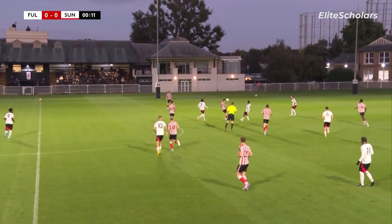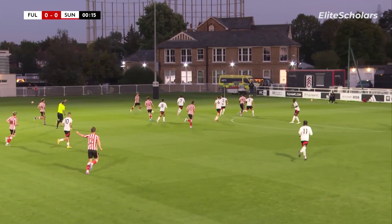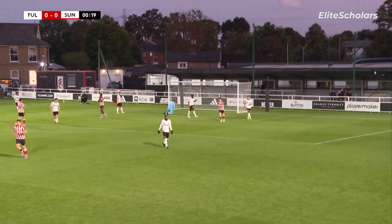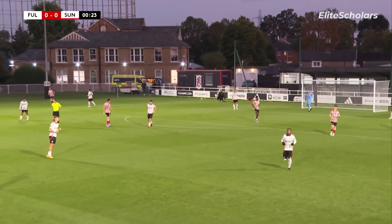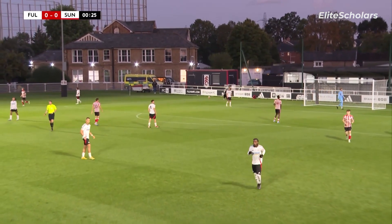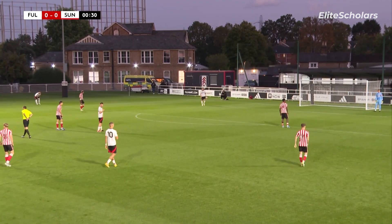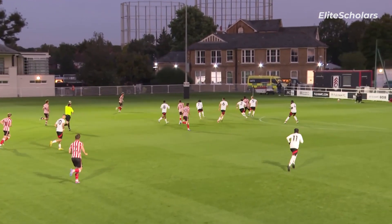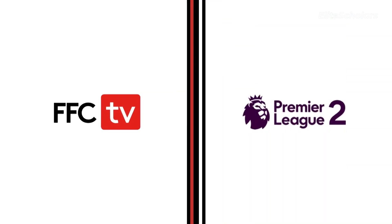A flick header towards the Fulham box was cleared. Sunderland have made a bright start, coming straight at us again, and there's an effort on goal — it's clipped the crossbar. I'm not sure if Michael Allen, the Fulham keeper, got anything on that, but it was a well-placed effort with only about 20 seconds of the game gone. That shot was just trying to curl in, nicely flighted, over the keeper, but it clipped the top of the crossbar.